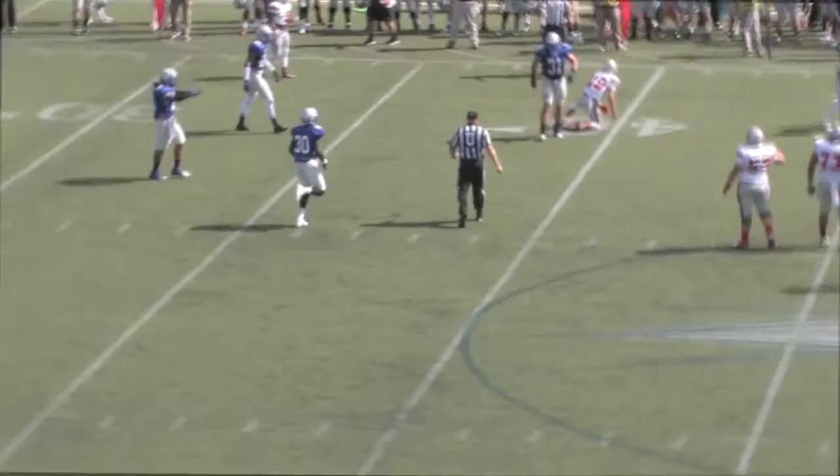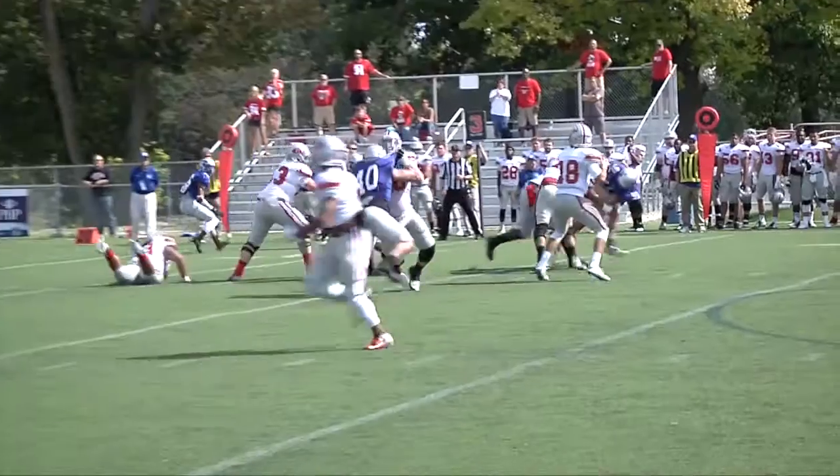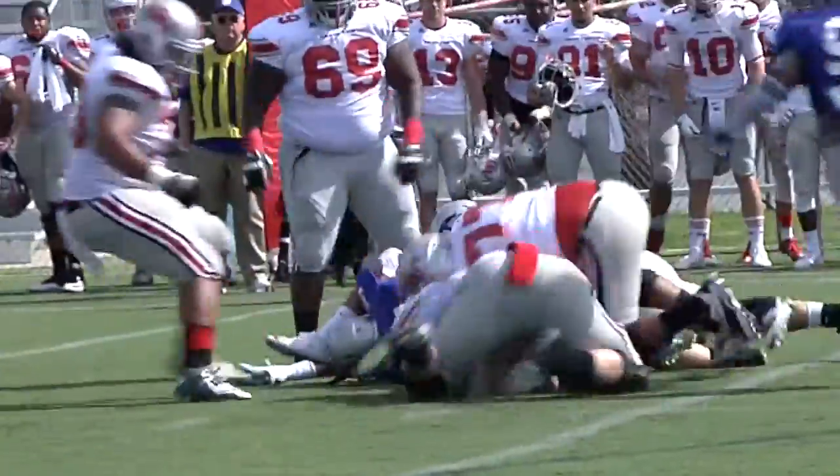And then a big hit, and the ball popped free. They're going to get a signal out of the pistol. Low snap, he's got it, picks it up now, looks right, being pressured, then spun around. Cross the football! Scramble for it at the first down, and it is a small gain.